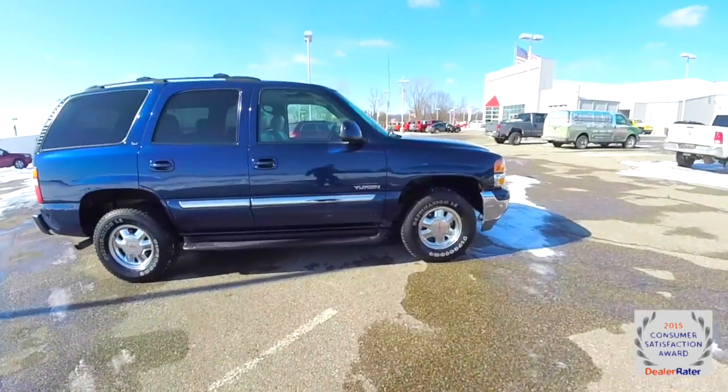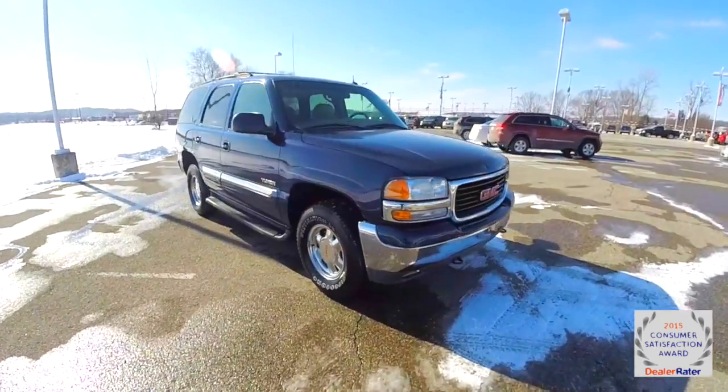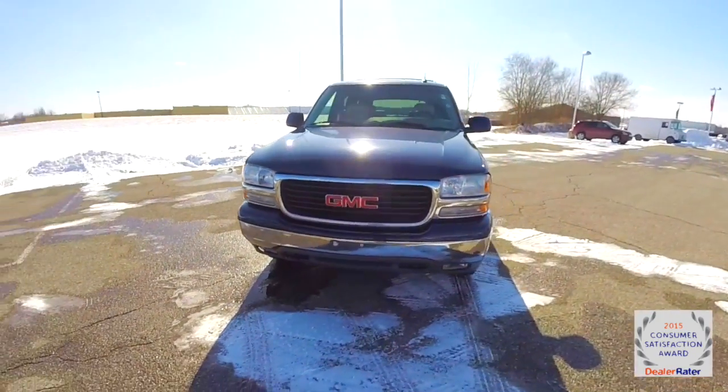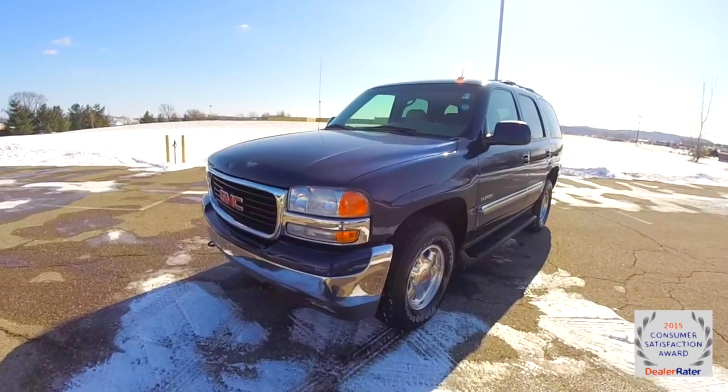This does conclude our quick walk-around look at this very nice, very well-equipped 2002 GMC Yukon SLT. If you have any questions or would like to see this vehicle, please contact our showroom — our friendly sales staff will be more than happy to answer any questions you may have. As always, thanks for watching.